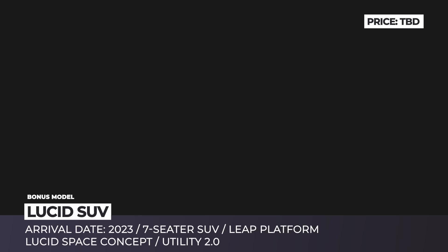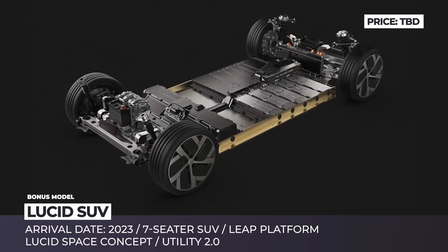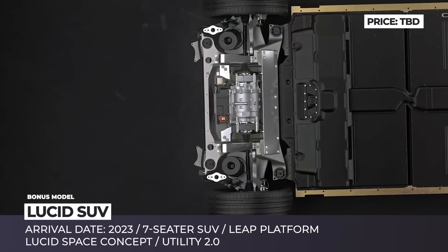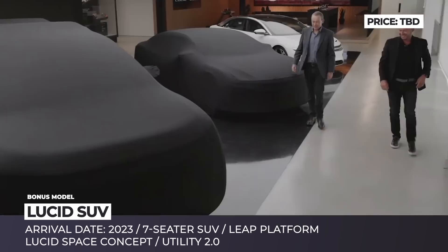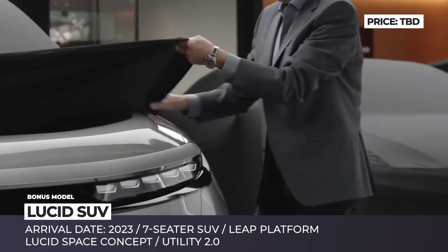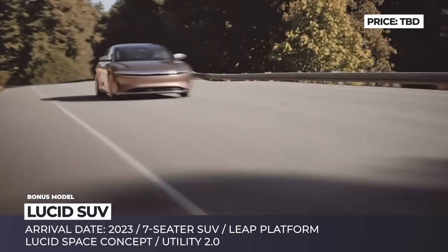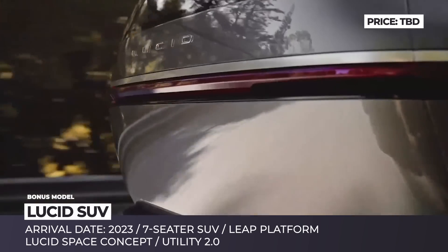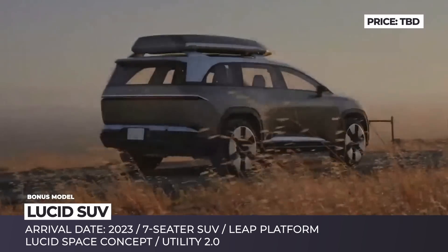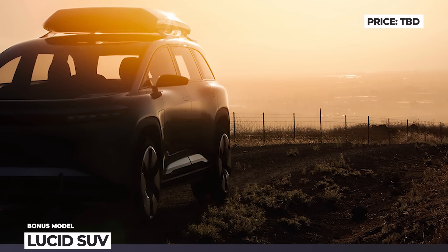Lucid Gravity. Lucid has already swept everyone off their feet with the longest-range electric car, the luxury Air sedan. Next up for the Californian startup is the Gravity SUV, scheduled to arrive in 2023. The Gravity will be based on the Lucid Electric Advanced Platform (LEAP), following a space-concept approach of maximizing interior space to seat 7 passengers, and will possess all the advantages of Lucid's powerful and long-range proprietary electric drivetrain.